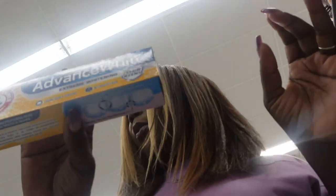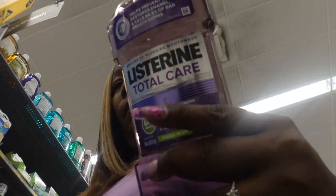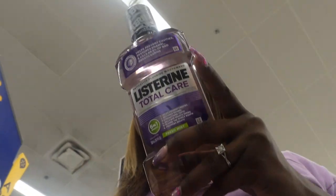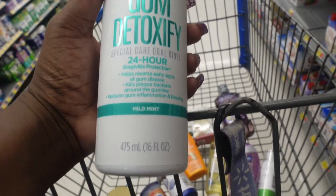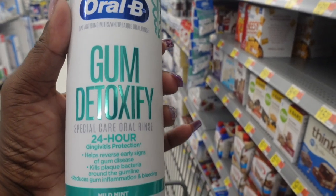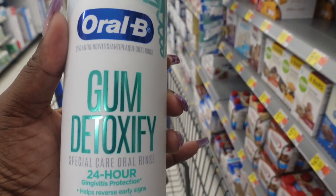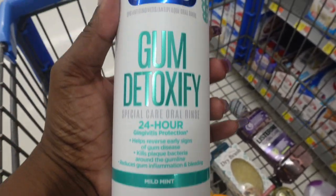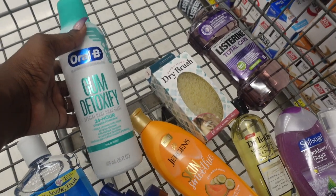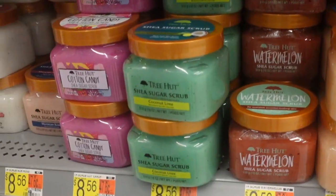I need some more toothpaste and some more Listerine. I love this Listerine — when I'm not trying other flavors, this is what I use, the purple one. I'm getting this — the Gum Detoxify, but it's in the paste form. I have not seen it in this form so I'm going to try this. I love this stuff, it is so good.